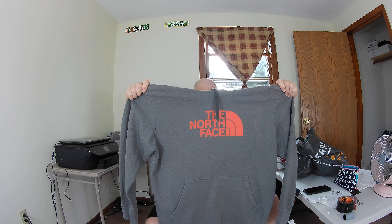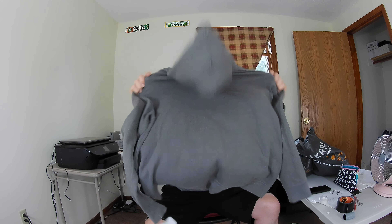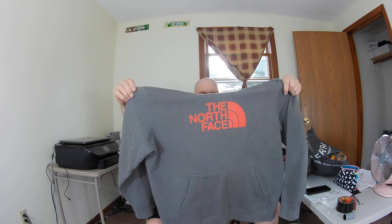I found this hoodie — it's a North Face in size XL. It's definitely faded but it's in good shape. I don't see any holes or stains or anything. North Face is a good brand to look for.